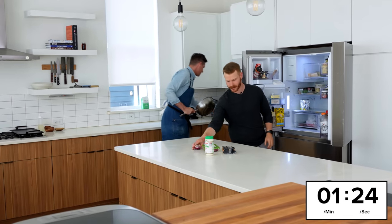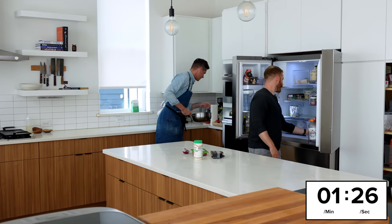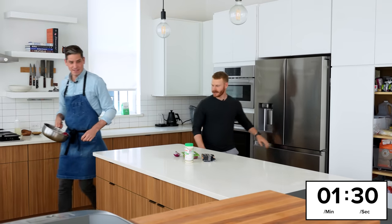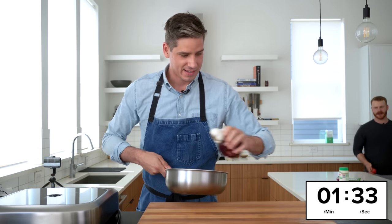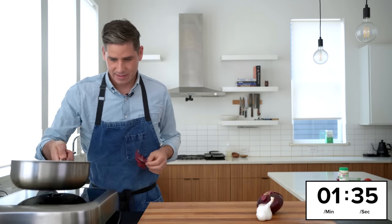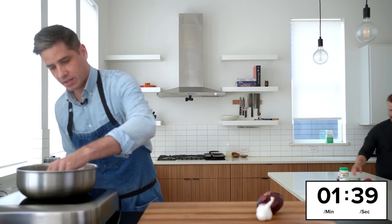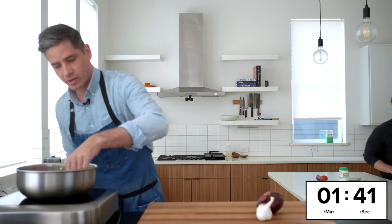Especially with two of us being able to kind of game plan and tackle everything. Are you generally like a get-everything-out-before-you-start-cooking person? Yeah, for sure — it just makes me stressed if I have to be running around grabbing stuff.